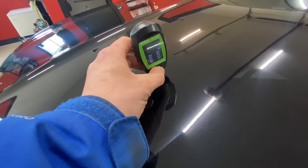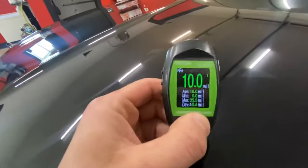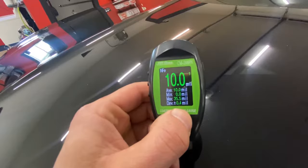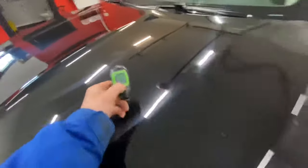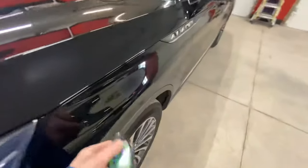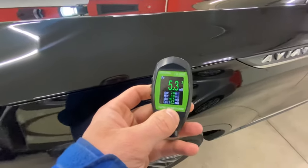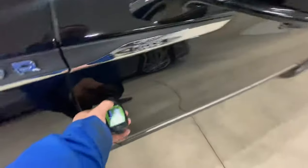We take the depth gauge and do a measurement. As you can see, that's measuring a massive 10.0 mils of paint. The only way that's possible is because this particular hood was sanded down and then repainted. Let's do the fender — 5.3, nearly half the amount.